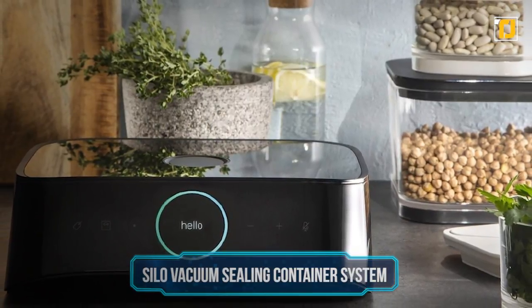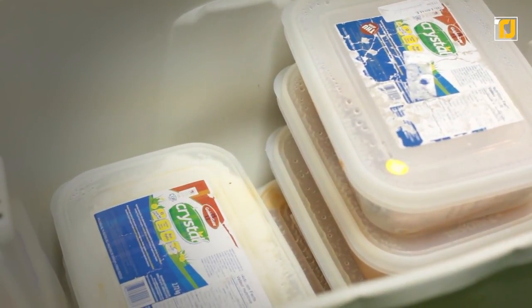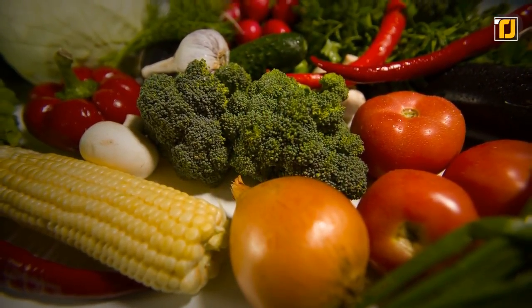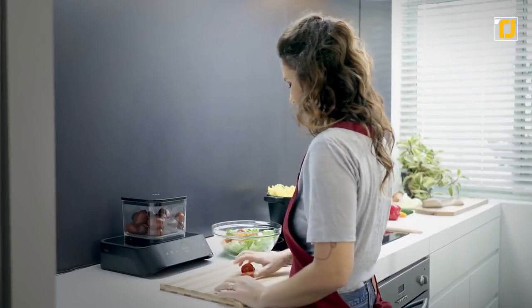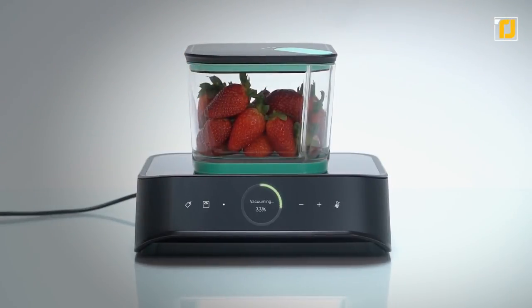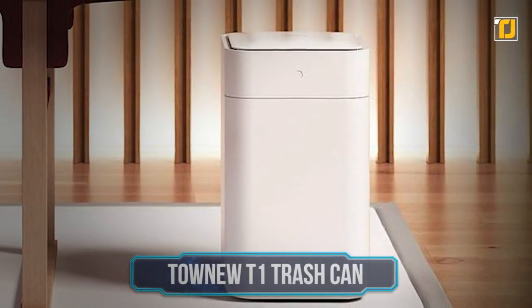Number 9: the Silo vacuum sealing container system. We all want to buy fresh products and keep them as fresh as possible, but the food storage containers we use haven't been upgraded for decades — we're still using the same ones our grandparents did, and they're not that good at keeping food fresh. Silo is a device that allows you to vacuum seal its containers. Simply place the container on top of the Silo and it'll suck all the air out. This allows your food to stay fresh five times longer than in a regular food container, and no other vacuum container is as simple and convenient.